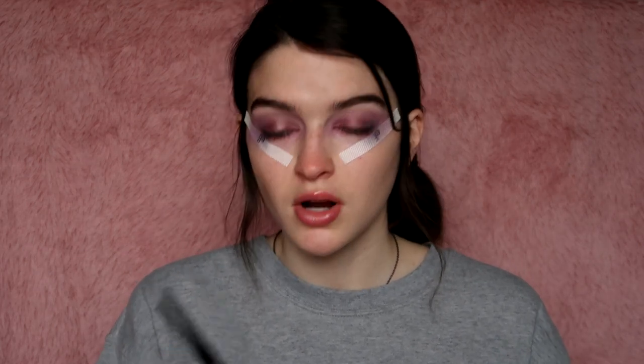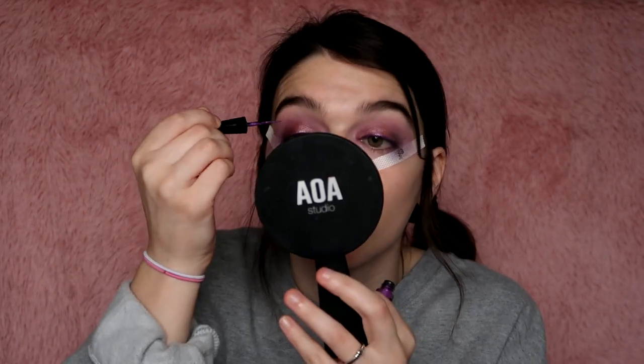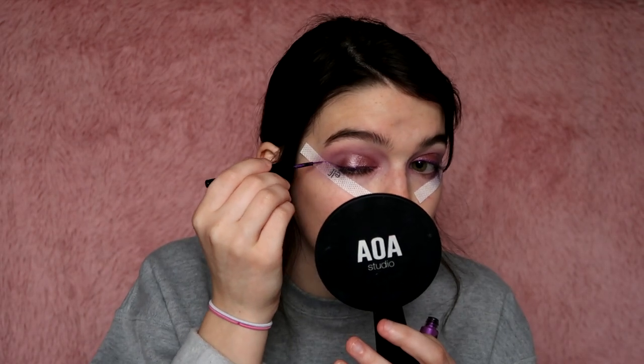I do want to do liner — it might ruin this look, but I really want to go in with this AOA Studio Starlit liquid eyeliner in Hollywood. I drank coffee this morning so it's probably not ideal, but wow — I can't believe I just did a straight line on my lid without messing up. This is a very good liner brush. I'm going to try and do a wing — yeah, look at that line. That's some good tape, I just need to learn how to position it next to my eye.